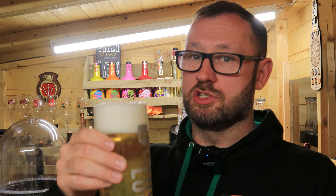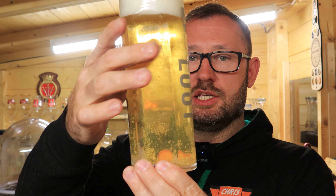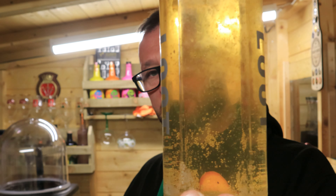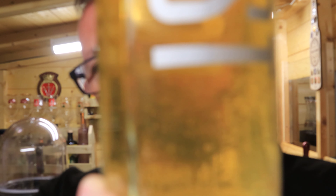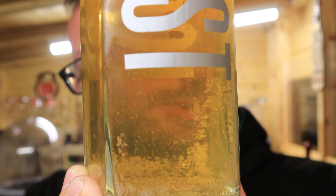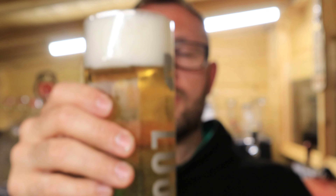I had to do the pour before drinking it. So here's Lost Lager in all her glory. There's a fair bit of carbonation there — quite nice. Let the camera focus up on it.